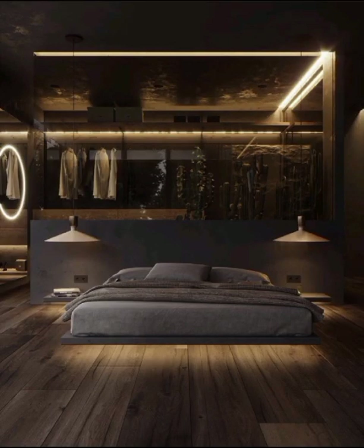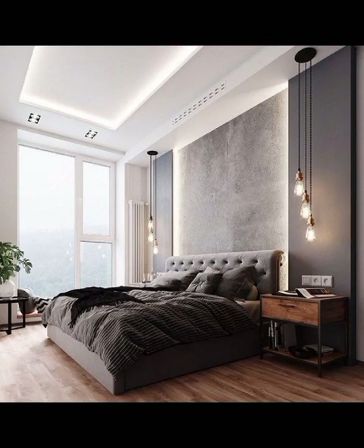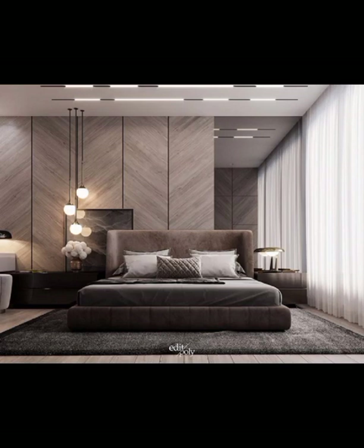Lighting plays a crucial role in modern bedroom design. Consider recessed lights or wall-mounted fixtures with sleek design to illuminate your space. Smart lighting systems, which allow you to adjust the color and intensity of the light, are a fantastic addition for creating different moods in your bedroom.